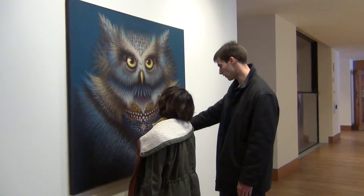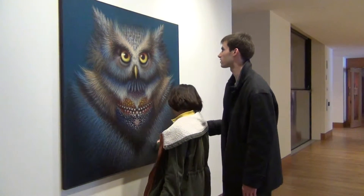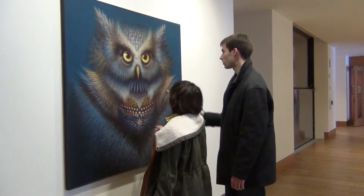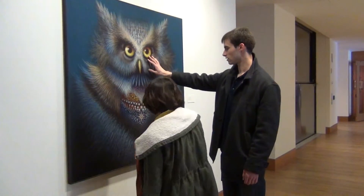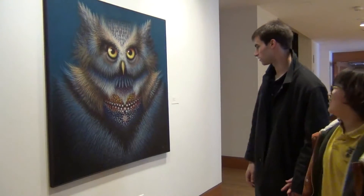It looks very warm. See all this fur? Yeah. And feathers. Look at this. It's crazy to draw all that. Like real. Eyes look so warm. Dang.